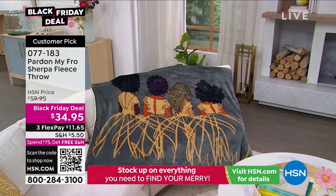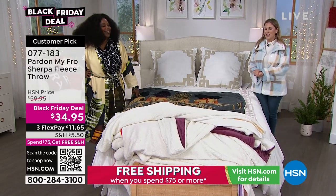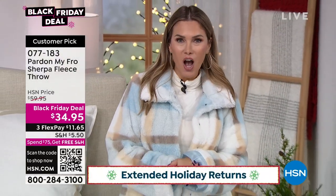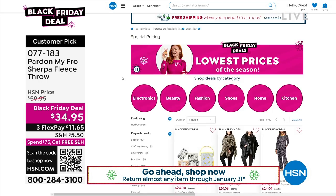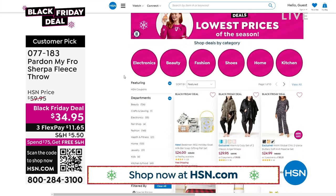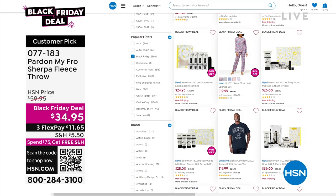Dana, thank you so much for being here. We look forward to seeing what else is coming. Don't forget, you can shop with us on hsn.com for more Black Friday deals and more Pardon My Fro. If you're looking for this Sherpa fleece and just missed it, you can type in item number 077183. Everybody gets flex pay. When you spend $75 or more, you get free shipping and handling on absolutely everything. Black Friday deals live on hsn.com — we can't air them all, so you can search for those.